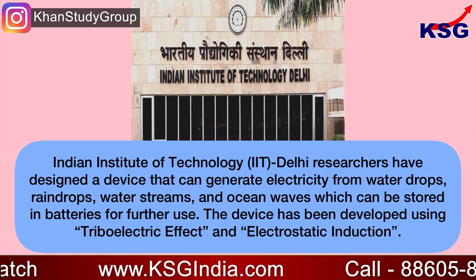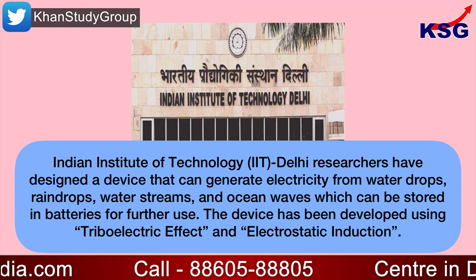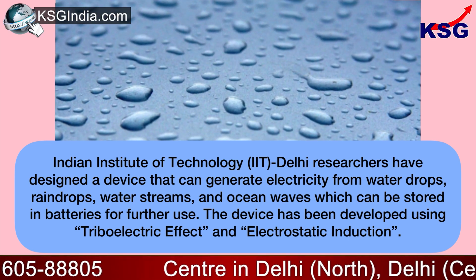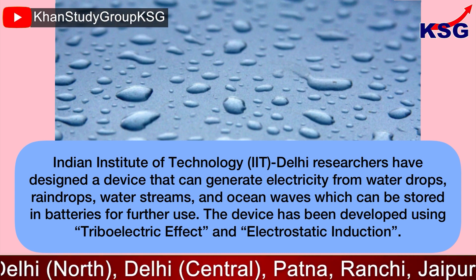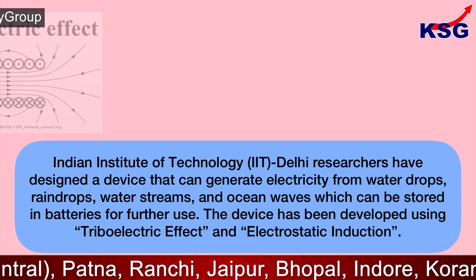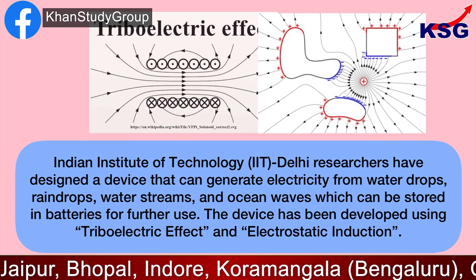Indian Institute of Technology, Delhi researchers have designed a device that can generate electricity from water drops, raindrops, water streams, and ocean waves, which can be stored in batteries for further use. The device has been developed using the triboelectric effect and electrostatic induction.